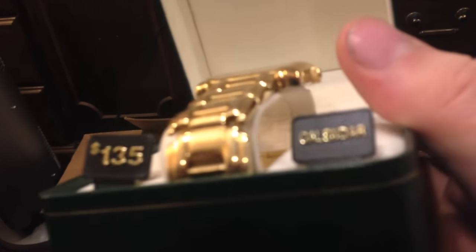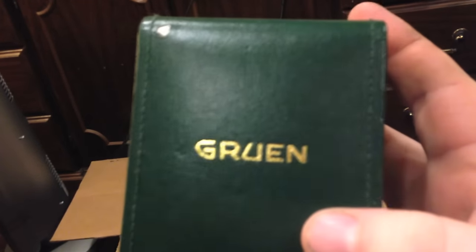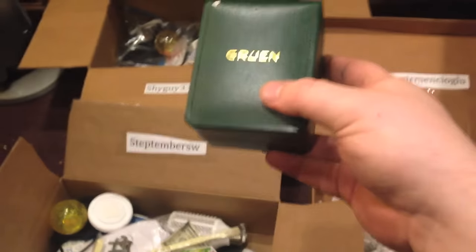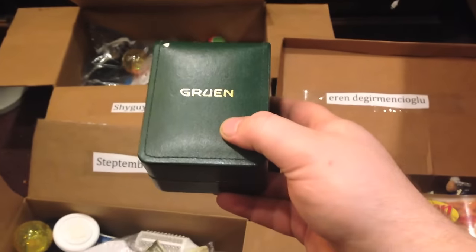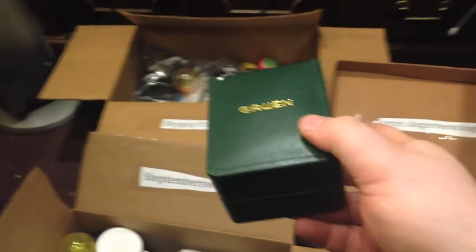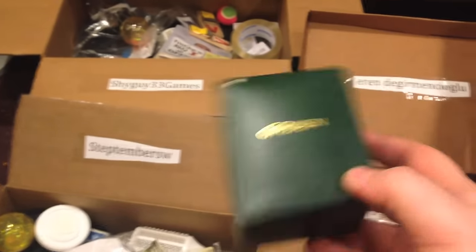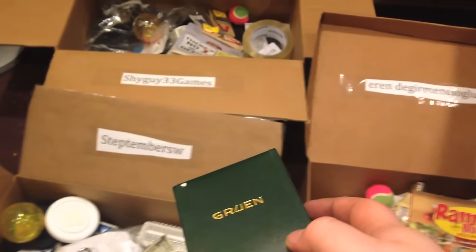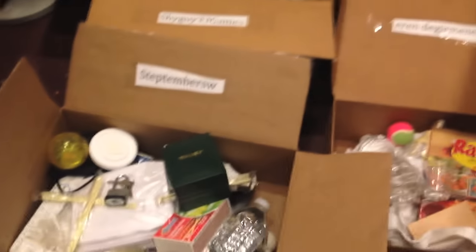Next up is a gold watch. It says the MSRP is $135. I believe the battery is dead. It's a Gruen watch, whatever that means. It says $135 — I believe it's worth a lot less than that, especially since the battery needs replacing. So who gets this? This is kind of a big one. I'll give it to Step. Congratulations on your watch.